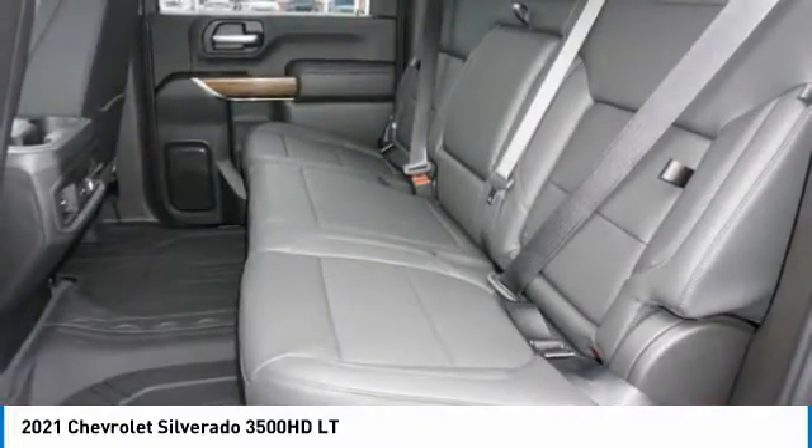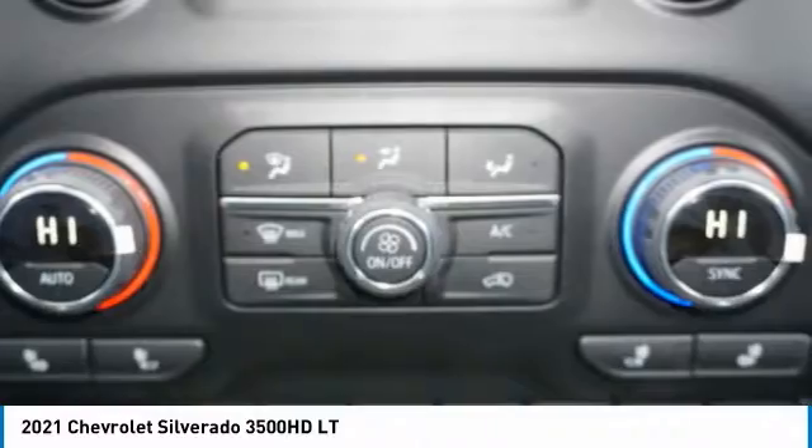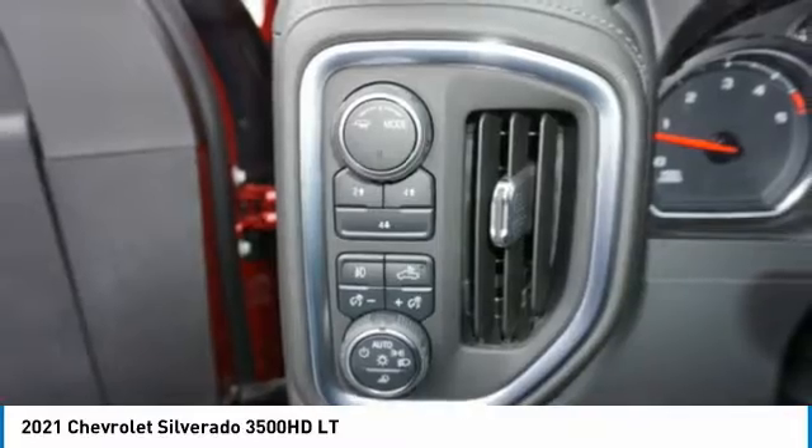Auxiliary transmission fluid cooler, rear step bumper, roof mounted lights, and braking assist. This vehicle offers reliability and good looks at a great price. So come in and take a test drive today.